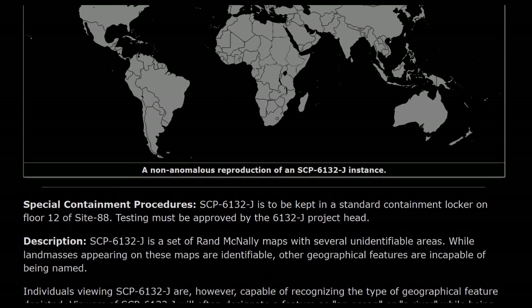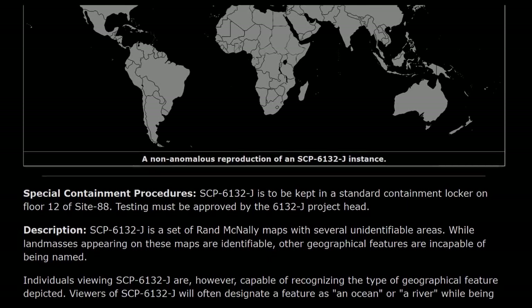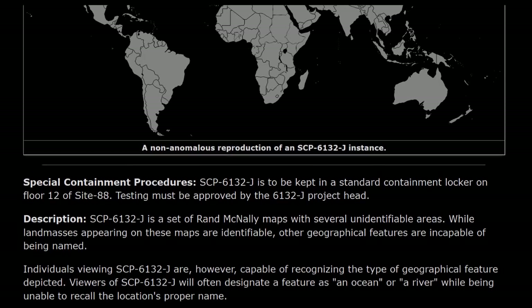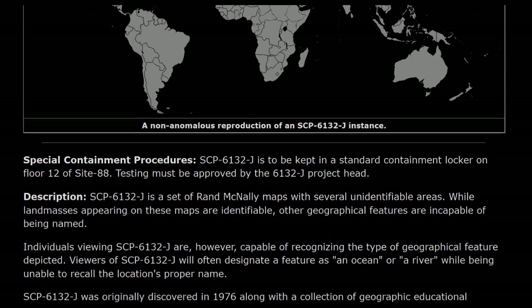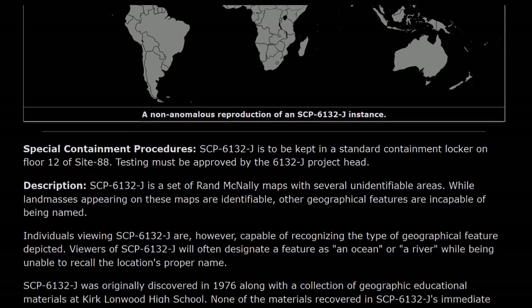SCP-6132-J is a set of Rand McNally maps with several unidentifiable areas. While land masses appearing on these maps are identifiable, other geographical features are incapable of being named.